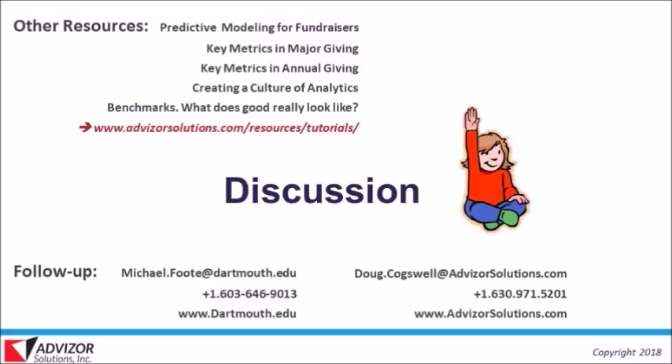We're at the end of our session. There are additional questions in the queue which we'll follow up on individually. The webinar has been recorded and will be posted and made available within the week. Mike's and Doug's contact information is available for any follow-up questions. Thank you to Mike Foote for his time and participation, and thank you to all attendees.